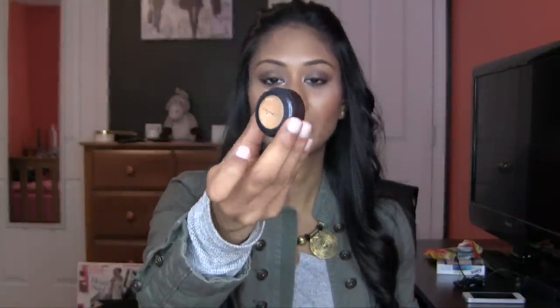A product that I sort of revisited while in India because of a blemish I got was Studio Finish Concealer N-C42. It worked for my purposes in terms of covering up what I needed to, but I can't say that I'm obsessed with it. It's just that I used it a lot so obviously it's a fave since I kept coming back to it.